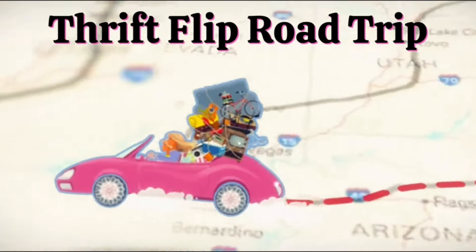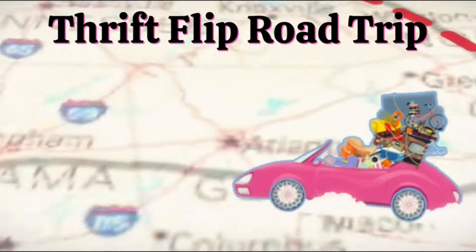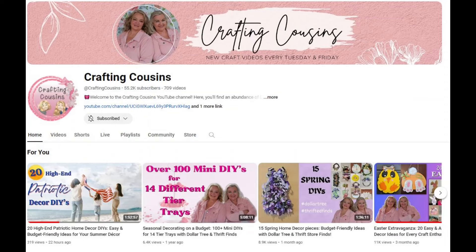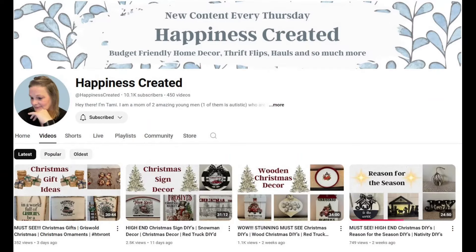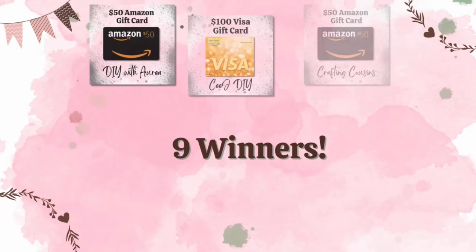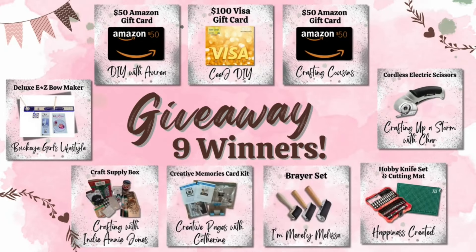Welcome to the Thrift Flip Road Trip! Today we're kicking off an exciting open challenge hosted by Unicorn Dust Designs, Crafting Cousins, and our special guest co-host Tammy from Happiness Created. Watch as talented creators breathe new life into forgotten treasures, transforming them into something extraordinary. November is subscriber appreciation month, and as a thank you for your amazing support, we're giving away fabulous prizes to nine lucky winners.